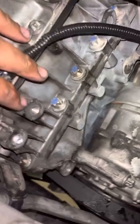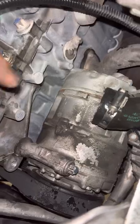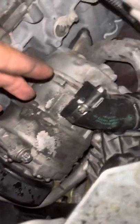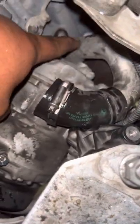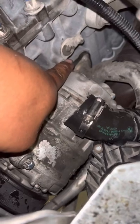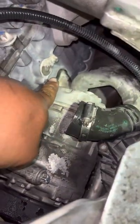The cooling pump bolts on right here. From the cooling pump, which is right there, a pipe connects and runs all the way to the block, to the back, right before the heads.